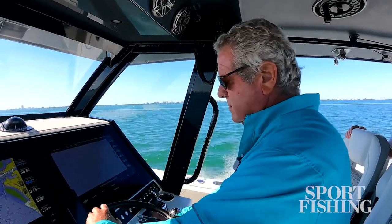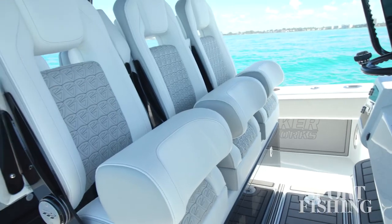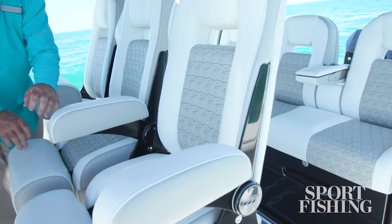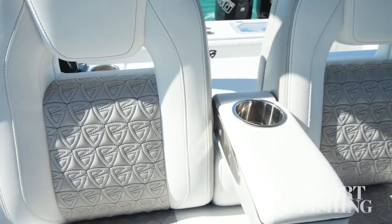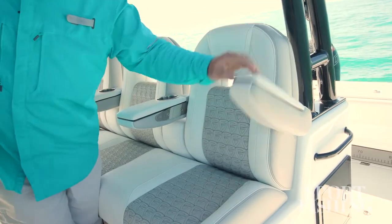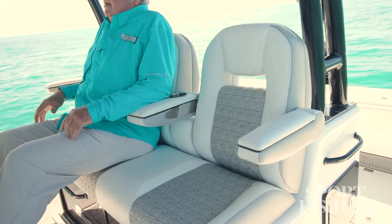The boat is all about comfort as much as it's about fishing. You've got double-row seating, three wide at the helm. Each has a fold-down armrest and a fold-down bolster for extra comfort. I like the looks of the upholstery too — you've got the Barker logo stitched into it for nice accents. It's lush, comfortable, and contoured to fit your body perfectly.